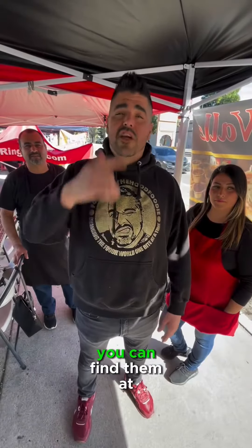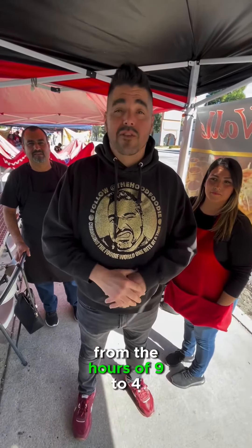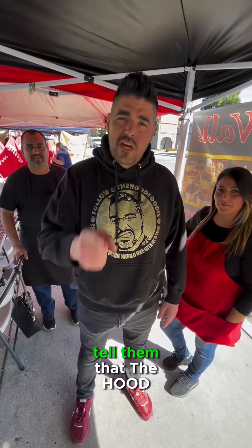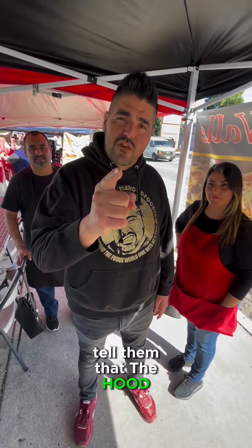All right, guys. You can find them at 14441 Van Nuys Boulevard in the city of Arleta, every Saturday and Sunday from the hours of 9 to 4. You guys know what's up — make sure you guys come out. Tell them that the hood sent you.